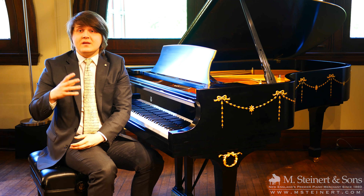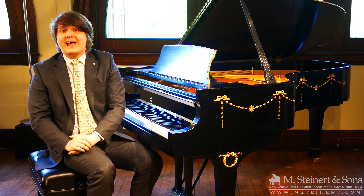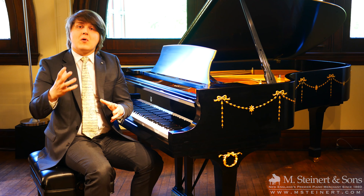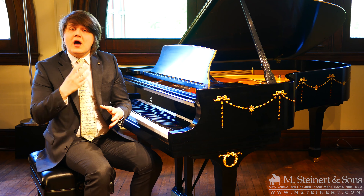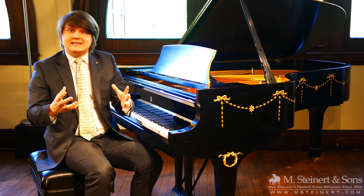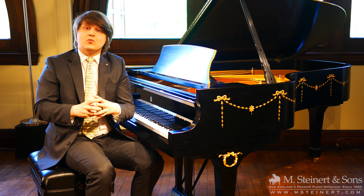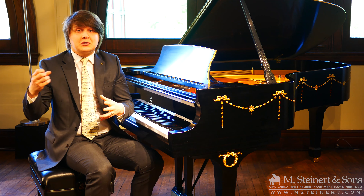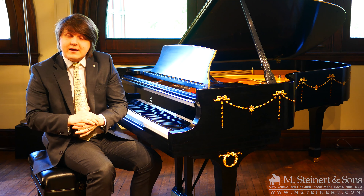That's closely tied in with our brand new M. Steinerd & Sons certified piano program. Our certified piano program is for Steinway & Sons pianos that are 30 years old or newer, or Steinway Design, Boston and Essex pianos which are 10 years old or newer. All of those instruments, after passing a thorough 88-point inspection, come with a three-year warranty.